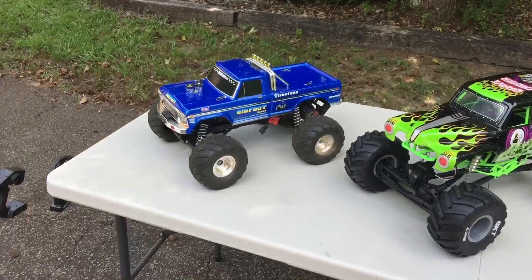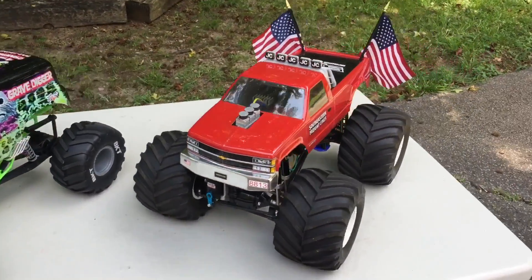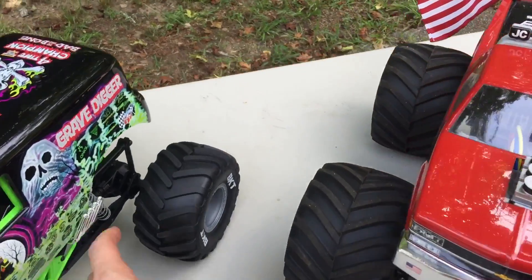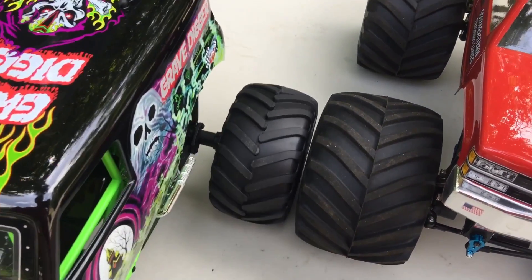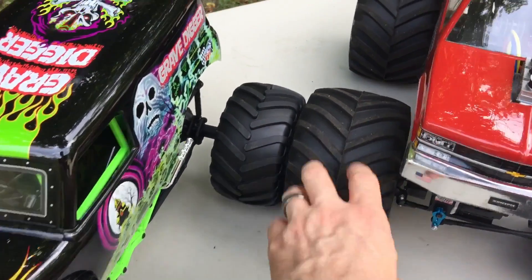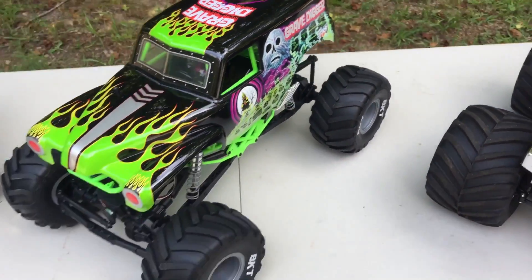For a bit of a comparison, that's my Traxxas Bigfoot — it's pretty much stock. And this is my Clodbuster, it is not stock, it's heavily modified. You can see the size difference in the tires. These SMT-10 tires aren't that big next to the Clodbuster tires. The Renegades are about that size, so they'll give it a much bigger tire.